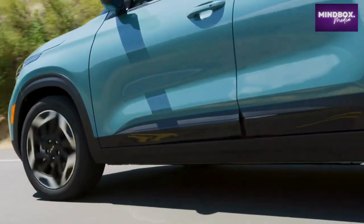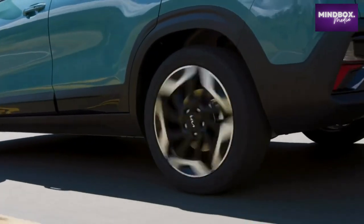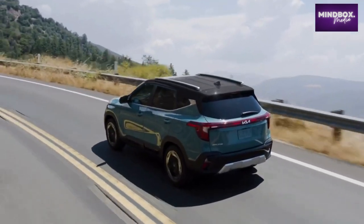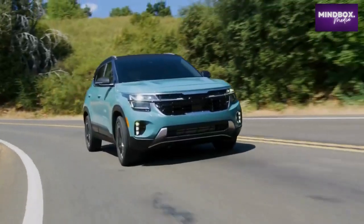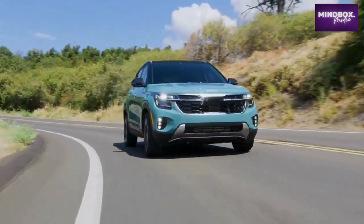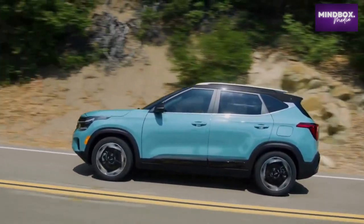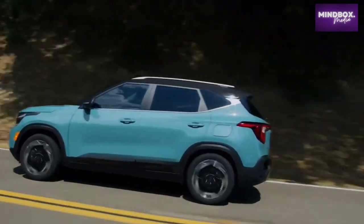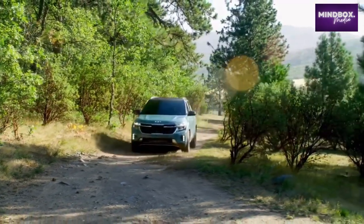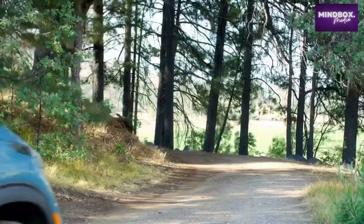The turbocharged engine gets a bump in power and a newly available transmission for a smoother ride and handling. The revised Gamma 1.6-liter turbo GDI four-cylinder engine delivers a livelier driving experience with 20 extra horses, for a total of 195 horsepower, paired with an eight-speed automatic transmission. The 2.0-liter four-cylinder MPI engine offers 146 horsepower and 132 lb-ft of torque, routed through an intelligent variable transmission.